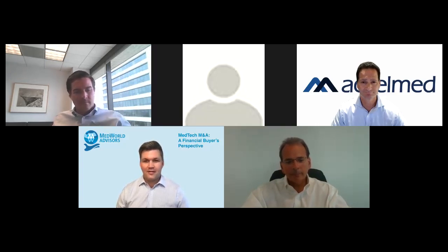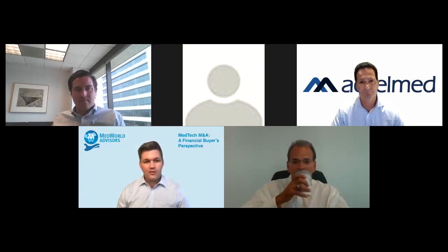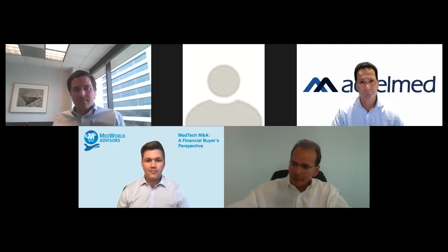Thank you, Brian, and thanks to MassMedic for helping to support and host this event. A special thanks to Eric for accommodating his schedule last minute when we had to switch up a panelist. I really appreciate everybody joining and the audience for attending. Whether you're a business owner that could potentially be acquired by a private equity firm, you work for a company that's been acquired, or you're just in medtech generally, I hope this is an informative session.